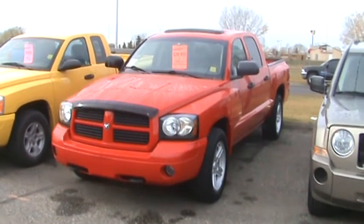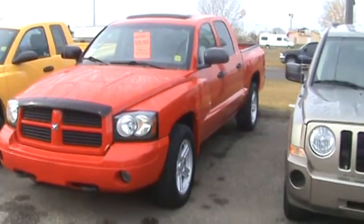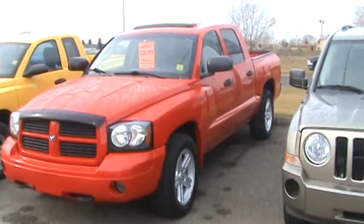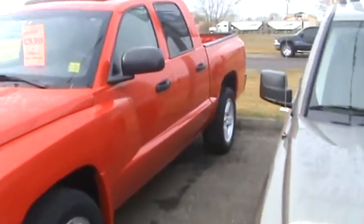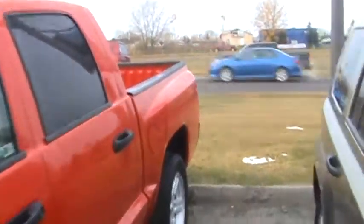Today we have a 2007 Dodge Dakota quad cab. It's a 4x4 V8, red in color, with only 51,000 kilometers on it. It is currently on sale for $20,988.